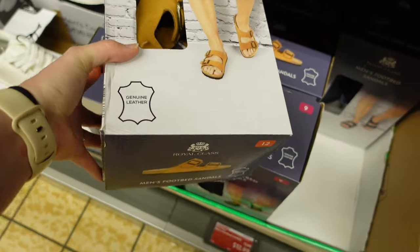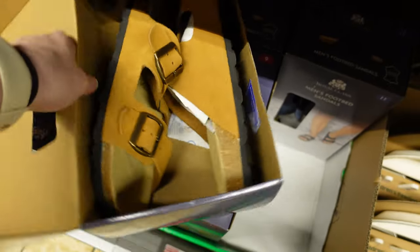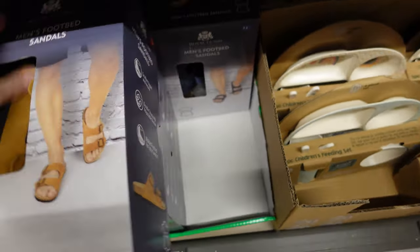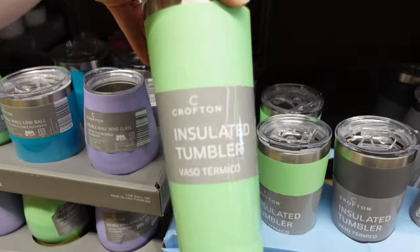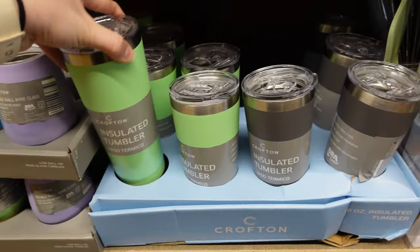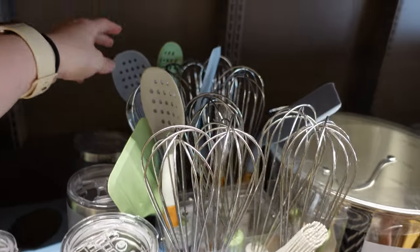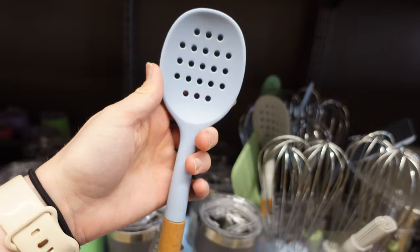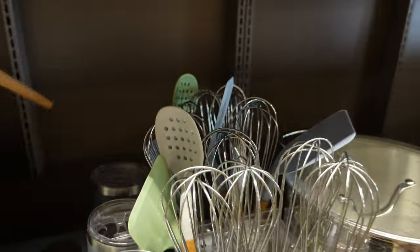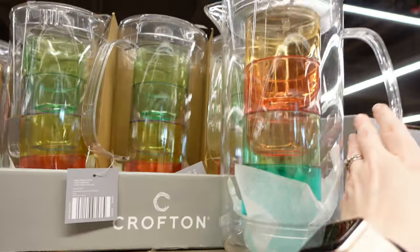Men's footed sandals for $13. They still have these double-wall wine glasses for $5. Insulated tumblers for $7. Guys, these are my favorites — I grabbed so many of these when I was here last time. I'm surprised they still have some. I love this one — this is probably my favorite one, and it's $3. Pretty awesome. And pitching and stacking tumblers for $8. These are pretty cute.